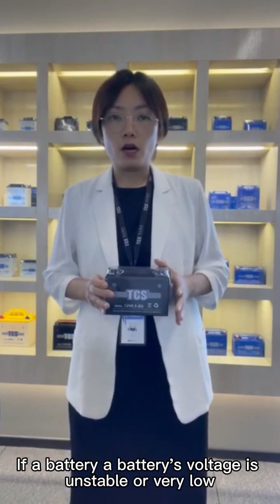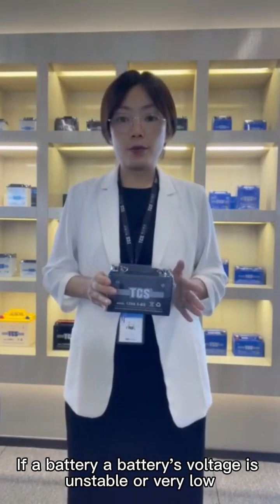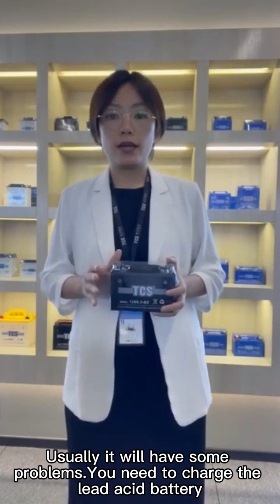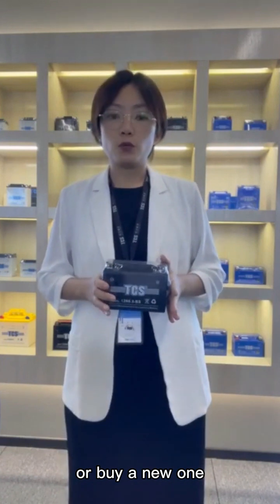If a battery's voltage is unstable or very low, usually it will have some problems and you need to recharge the battery or you need to buy a new one.